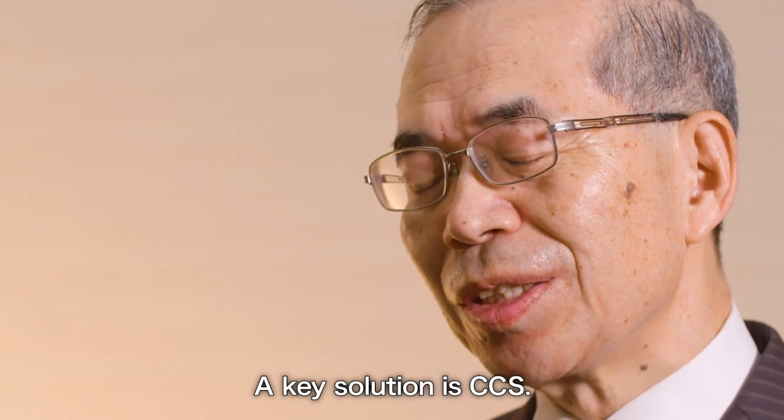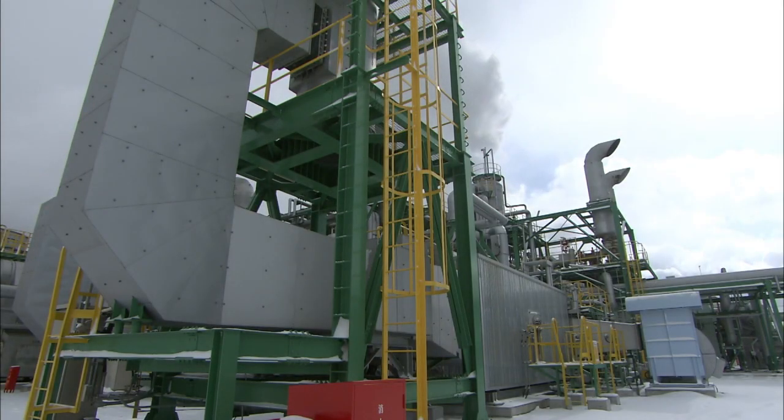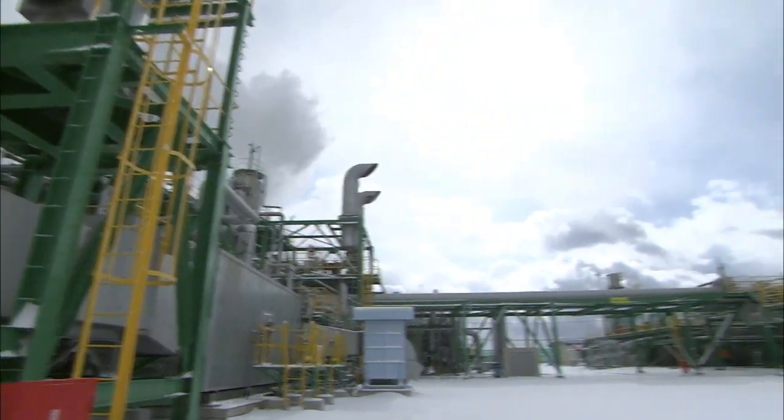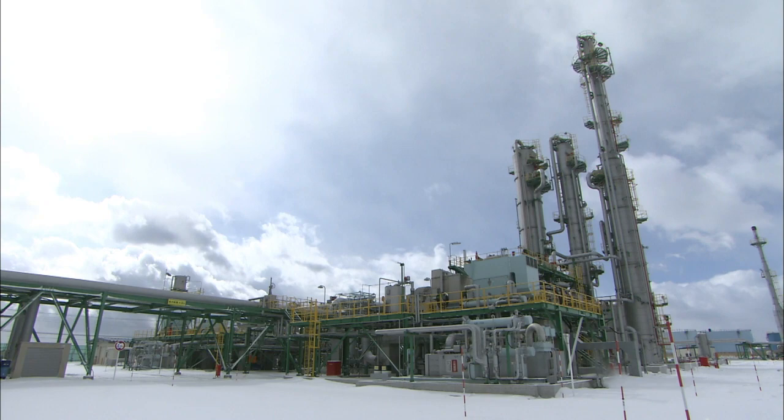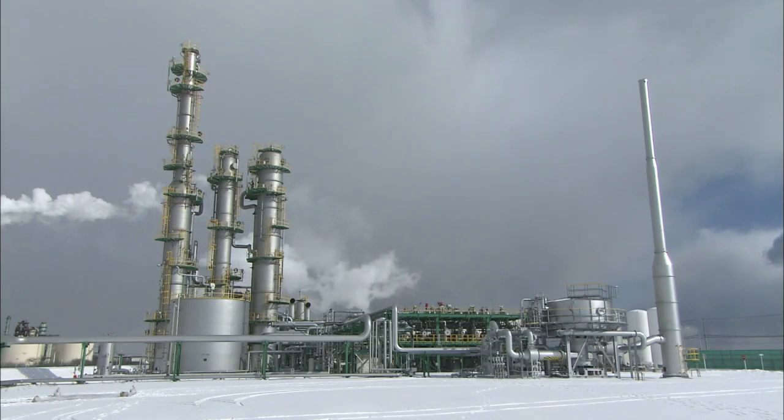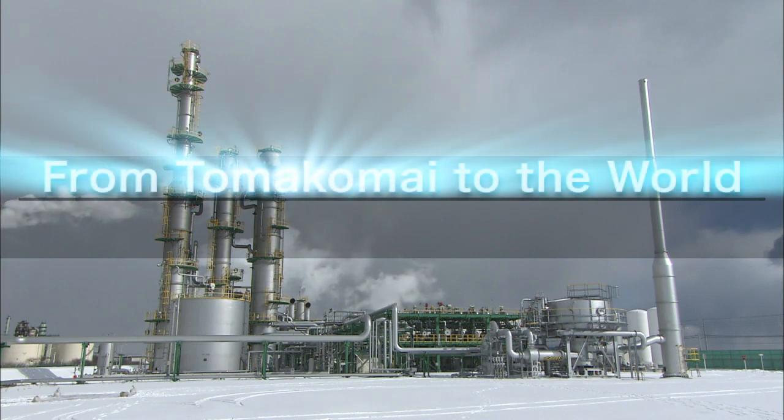The key is CCS. Aiming for the practical use of CCS technology, the objective of the project is to demonstrate the viability of a full-chain CCS system from capture to storage, and prove that CCS is safe and reliable.